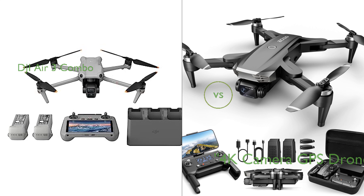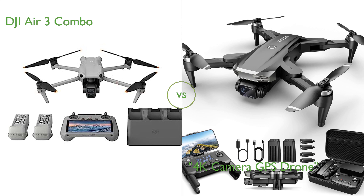In this video, we compare the DJI Air 3 Combo and the 4K Camera GPS drone. By the end of this video, we hope you will know which of these two products suits your needs.